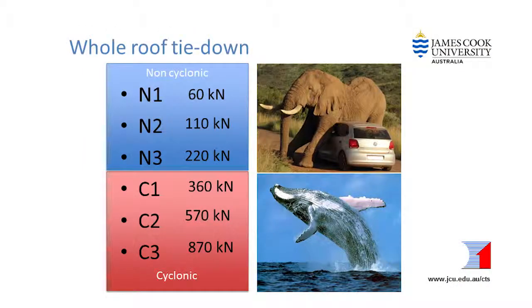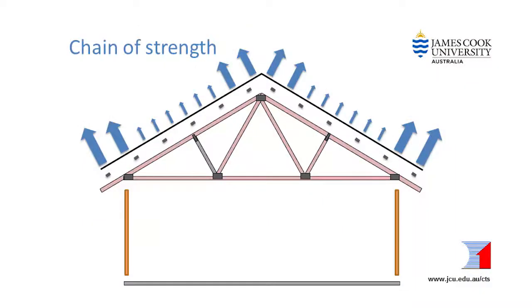Wind can exert several tonnes of force onto the roof of a house. So if we were only using weight to hold the roof down, we would need to park the equivalent of one or more elephants on the roof in non-cyclonic areas, and a whale on the roof in cyclonic areas. Obviously we can't do that, but there are tonnes underneath the roof and we can tie the roof down using the weight of the whole house.